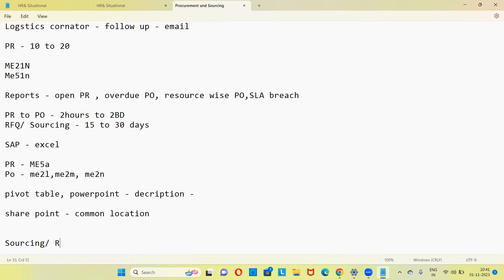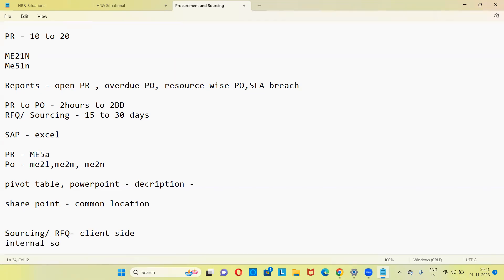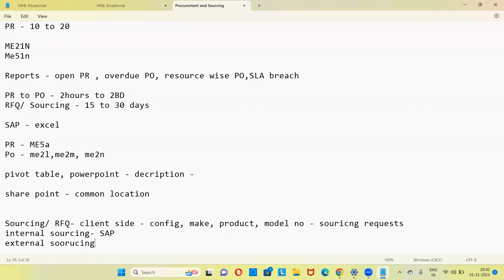On sourcing and RFQ: on a daily basis, if there is no supplier and a new sourcing request comes to find one, you do the sourcing and RFQ process. You get a request from the client side for a new vendor for a particular material. Then you do internal sourcing — try to get vendors from your SAP, where many vendors are already available. You take the requirements (configuration, model number, etc.), then check for suppliers internally in SAP. If not there, go to external sourcing.